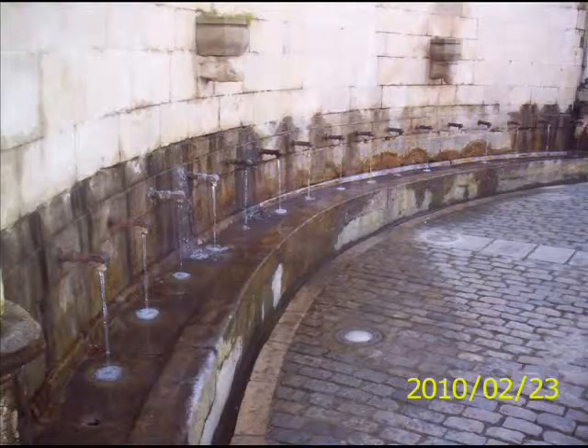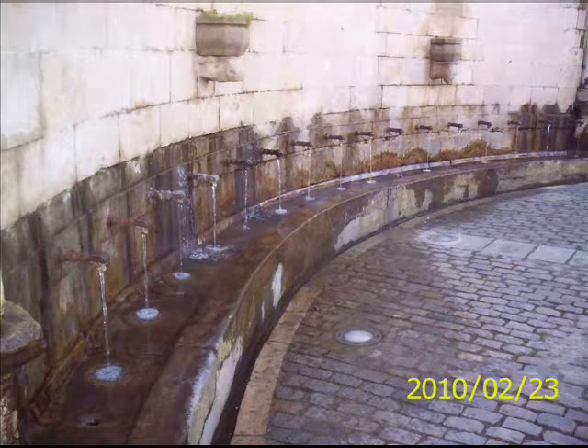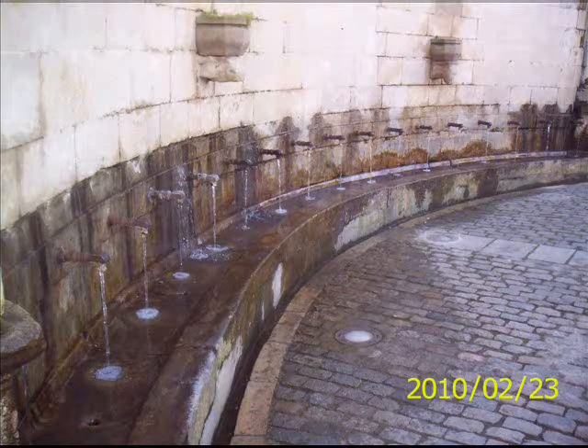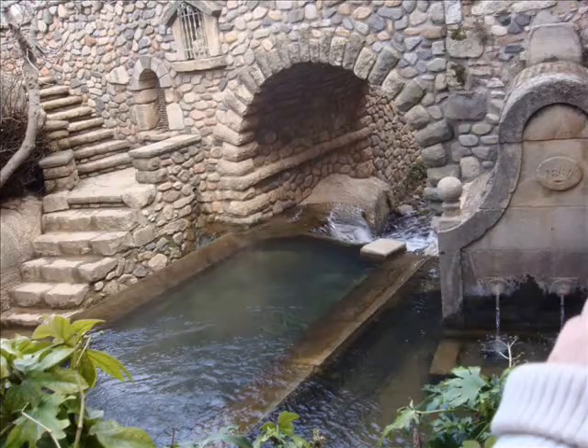Here you can see La Font Baixa, a very important water spring. There are 17 fountains because of the letters of Espluga de Francolí. Here you can see La Font Major, the main water spring of River Francolí.